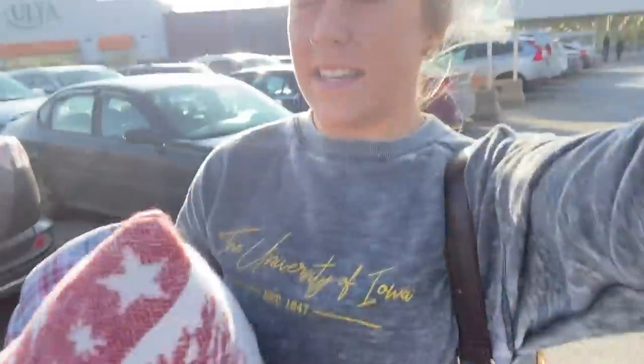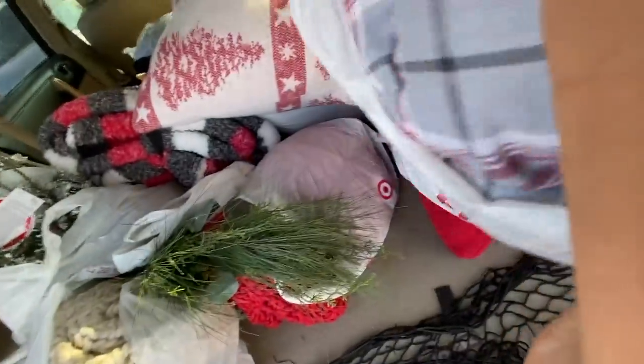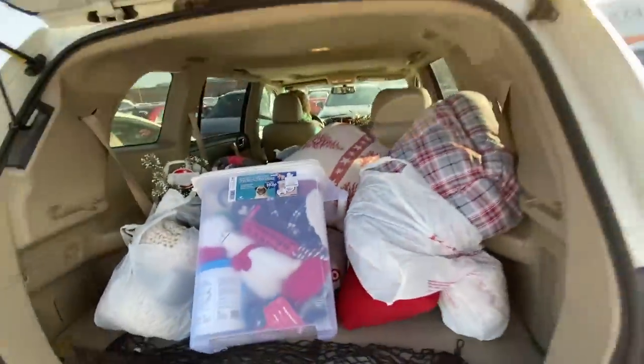Most of it is for Kaiser because he's a spoiled little baby. This whole bag is packed with stuff for him because I just want him to have the best life. The cart is stocked full of stuff — I'll show you guys what's in here but we are going to go home and decorate now.